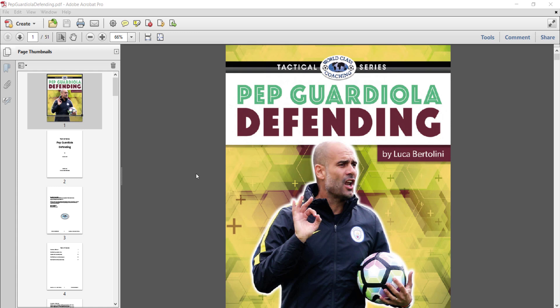On their way to winning the English Premier League Championship, Manchester City conceded fewer goals than any other team, and that's not an accident. If you want to be successful, you cannot be giving goals up on a regular basis. So this book takes a look at why that's important, and looks at the tactics by Guardiola and Manchester City.